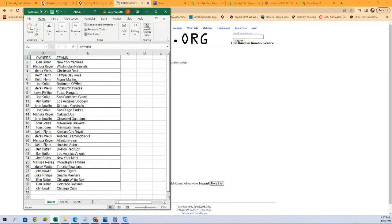Keith F with the Rays, Derrick W with the Pirates, Ben B with the Red Sox, Ben B with the Angels, Luke P with the Mariners. Houston — I didn't see Houston, it must be up there and I missed it. There it is: Keith F with the Astros.